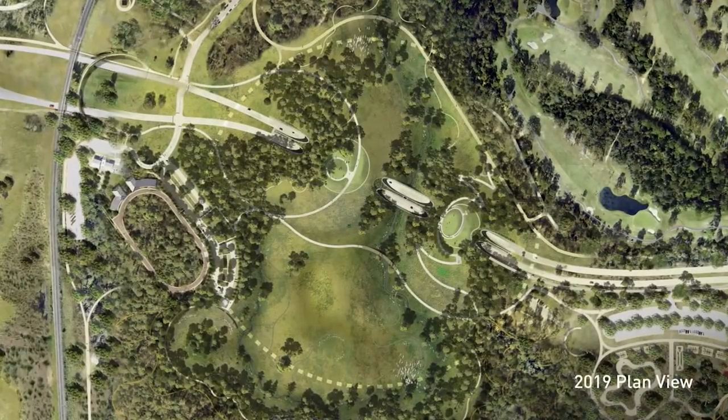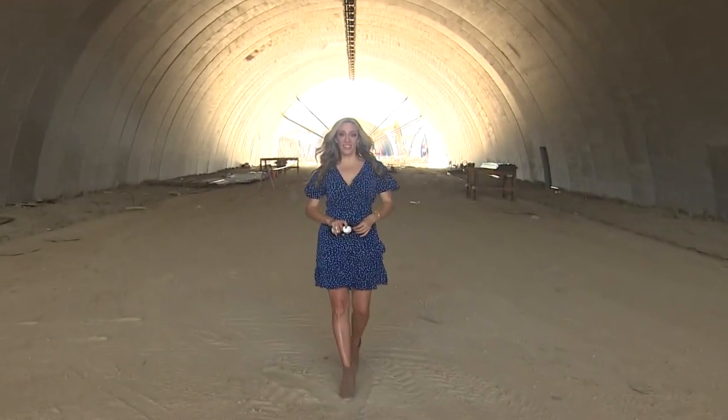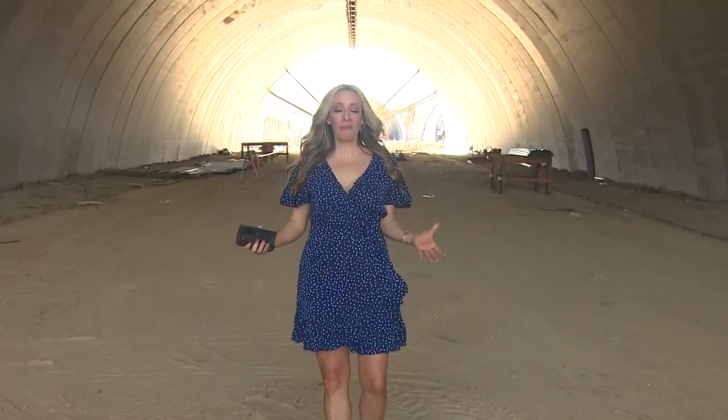And under that beautiful green space, a whole lot of Houston traffic. This is one of two tunnels that will be Memorial Drive. Each one will have three lanes and should be open by early next year.